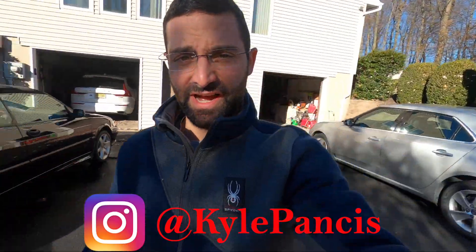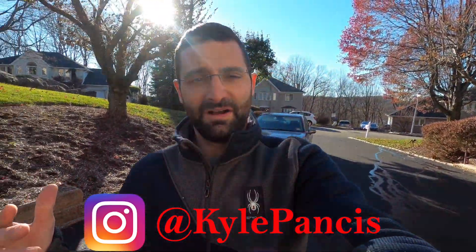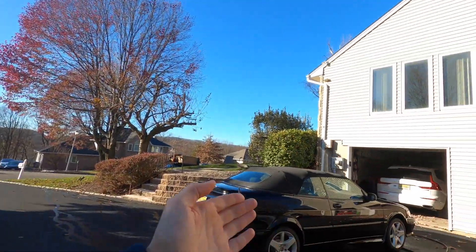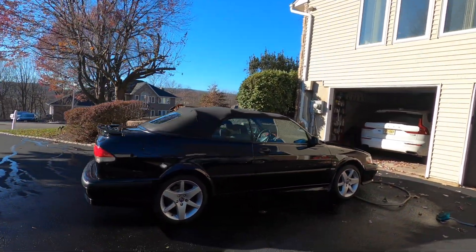We got a driveway full of Saabs here today and if the title doesn't give it away, we are going to be trying to sell one. I've been trying to sell one but not really too hard because I'm still driving it, which is this 2002 Saab 9-3 convertible. Look how beautiful it looks. It runs almost as beautiful as it looks. Let's hop into why.